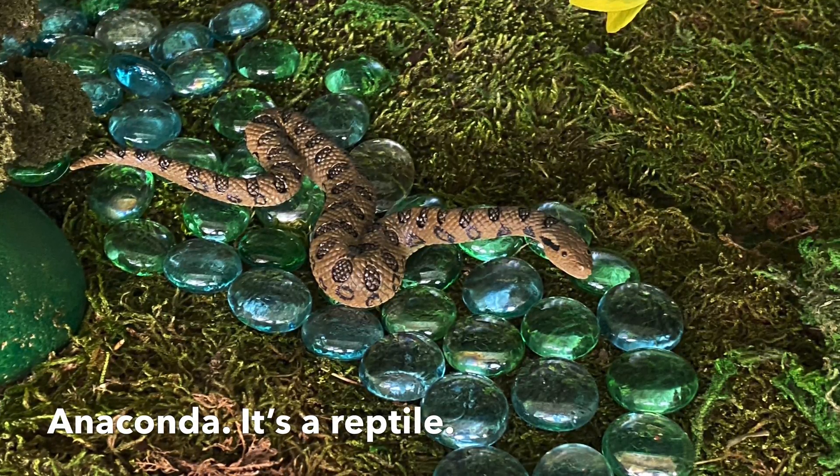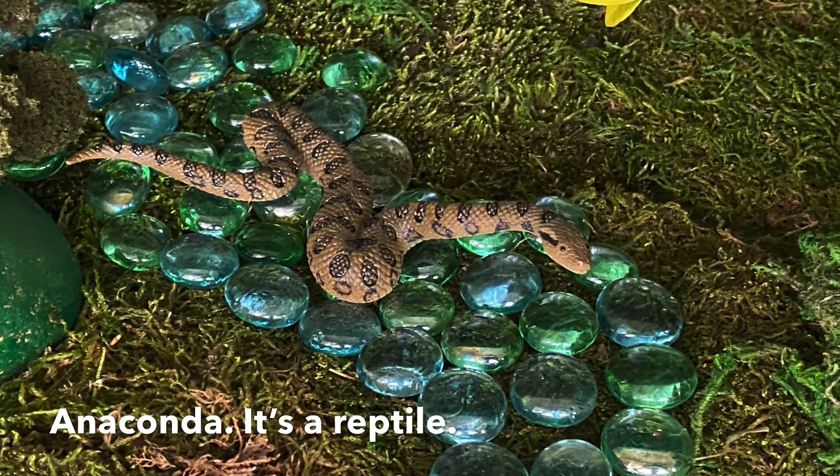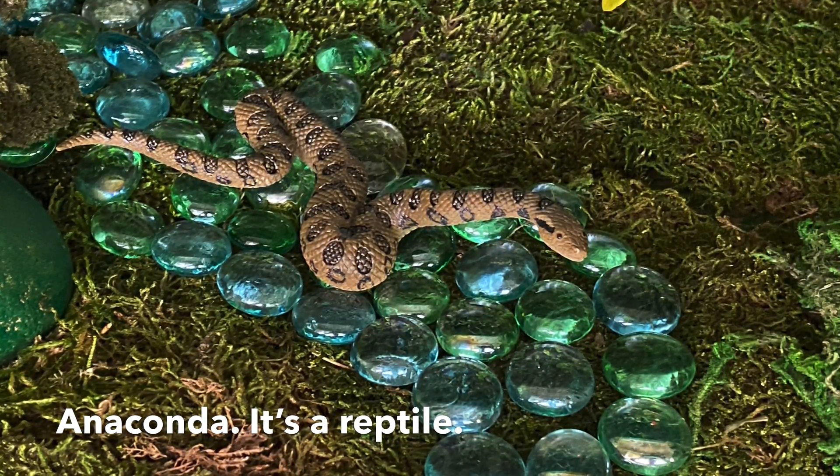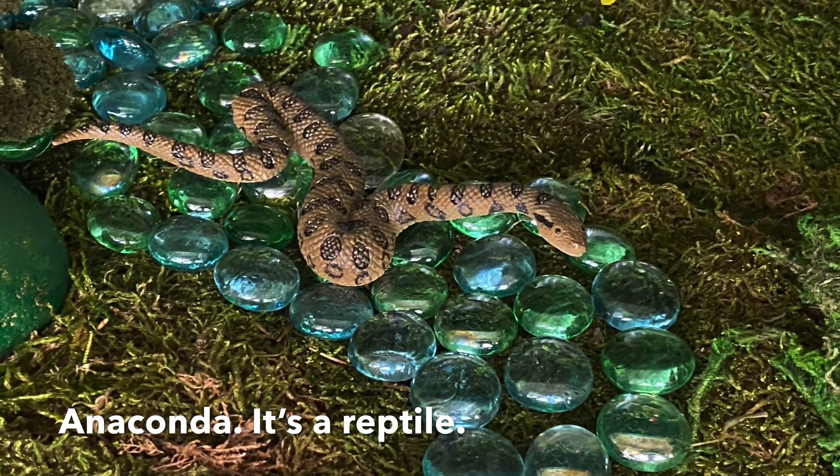Anaconda — they usually like to stay in the water. Rainforest anacondas are carnivores, which means they are meat eaters.